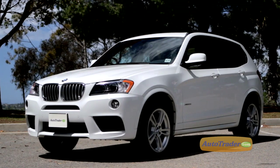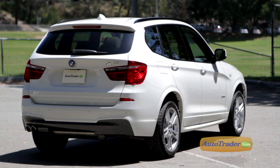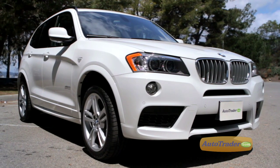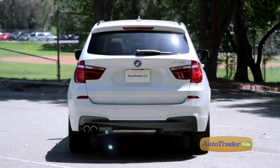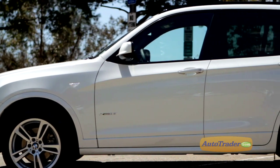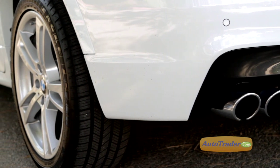The X3 is an entry-level 5-passenger luxury crossover available in two trims: the X-Drive 28i and the X-Drive 35i. Compact, refined, and well proportioned, the X3 is as dependable around town as it is enjoyable around the countryside. Its weight is distributed almost equally over its front and rear axles, giving it great balance and sharp handling.